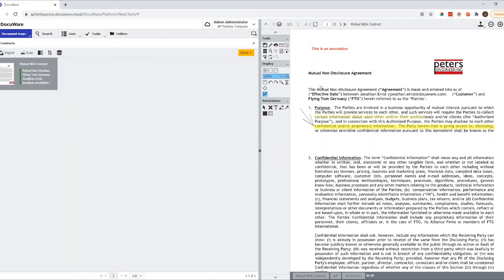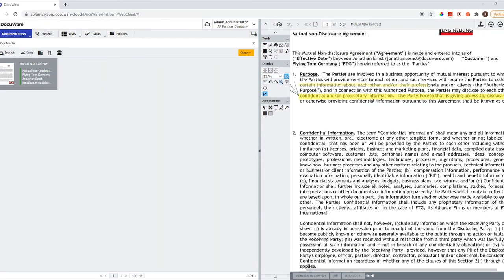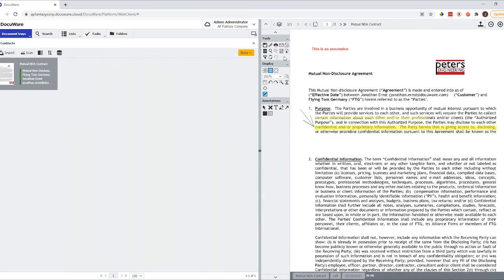We can zoom in into a document to see it better, then zoom out with one click. You can print the document either as a PDF with the annotation or without, or you can send it directly from the viewer as an email — either as a whole document or just the current page — in its original format or converted to PDF with or without annotations.